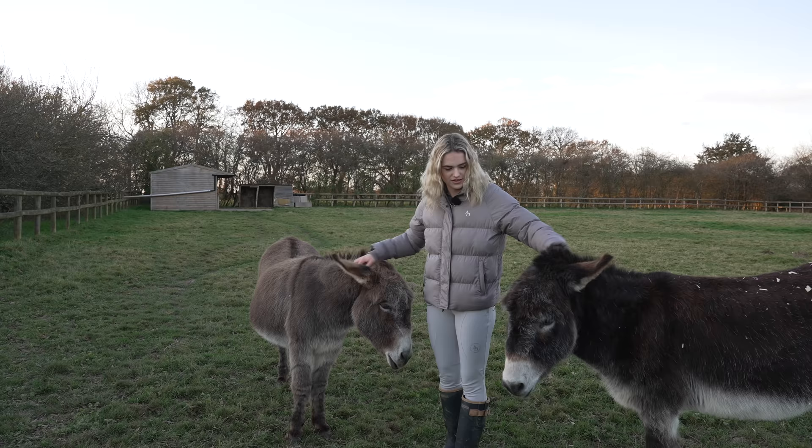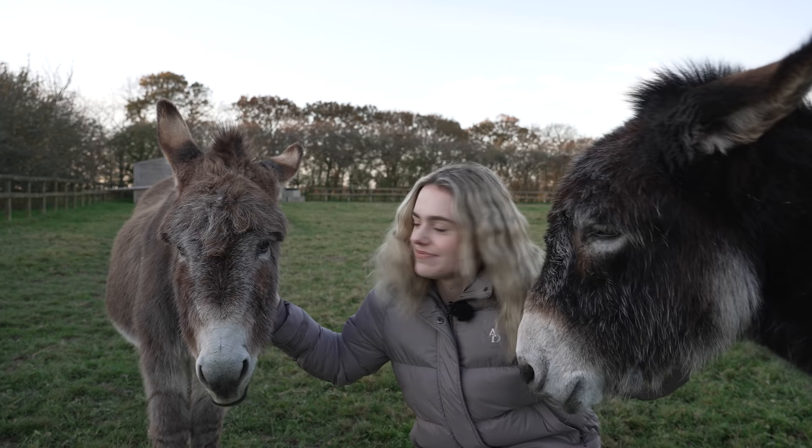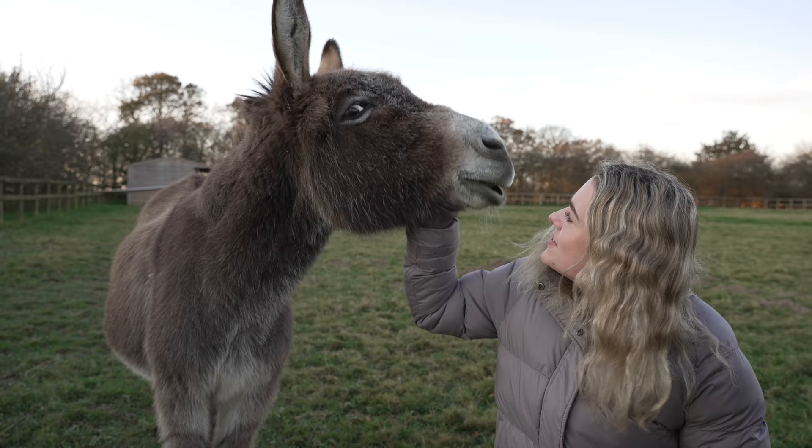You guys love the ear scratchies, don't you! Look at that bottom lip — why is it so droopy, Bruno? Look at that!